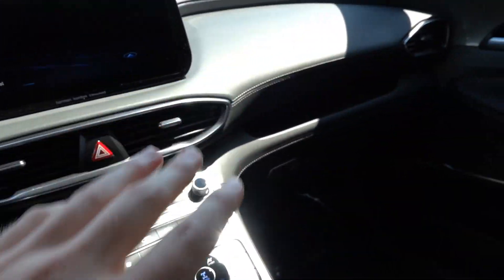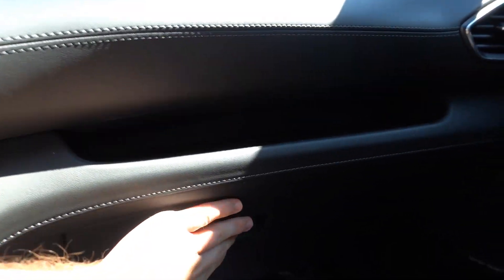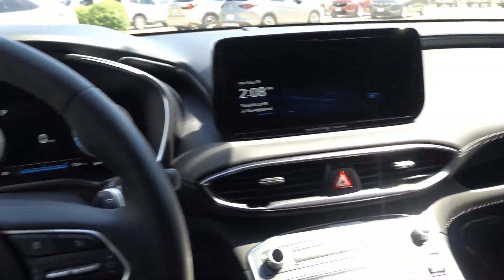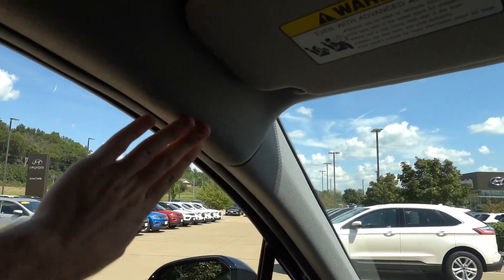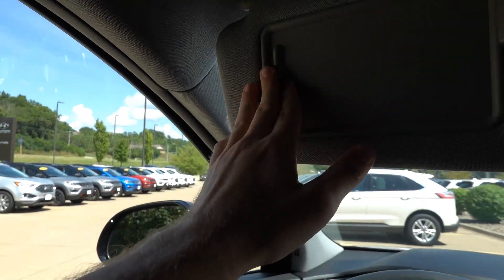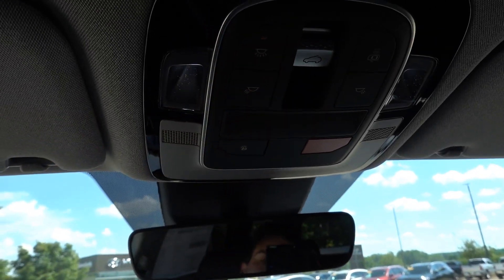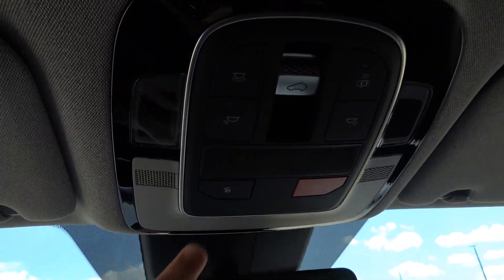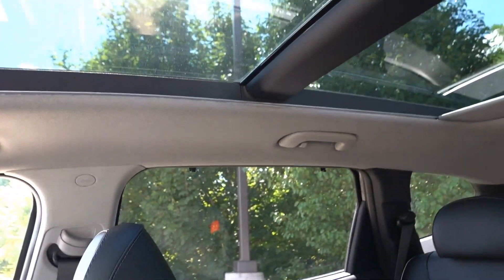The dash is very nice on the Limited with accent stitching and soft touch all around the glove box. The glove box is damped and has lots of space inside. Up top, a lighter color headliner helps brighten up the all-black interior. You have an auto-dimming mirror with garage HomeLink, interior LED illumination, panoramic sunroof controls, and Blue Link SOS. The sunroof shade moves very quickly, which is a nice detail.